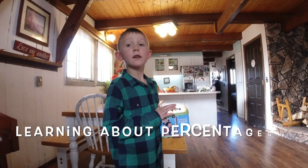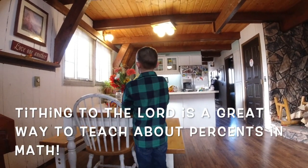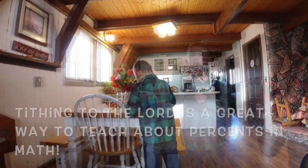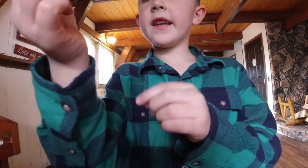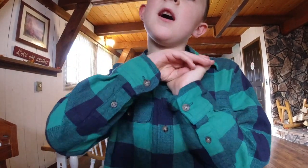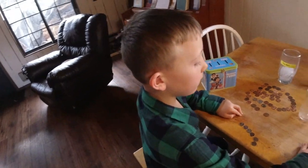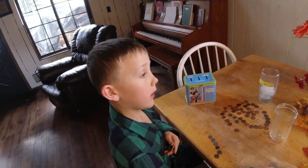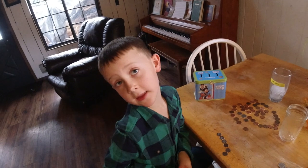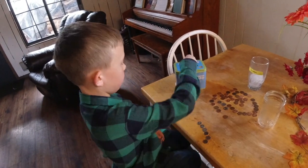Ten percent of your earnings goes to tithing — so 10 cents for every dollar goes to the Lord, or you can give more. If you have 8 dollars and 60 cents, how much do you put in tithing? 86 cents — good job! It's kind of fun learning about tithing.